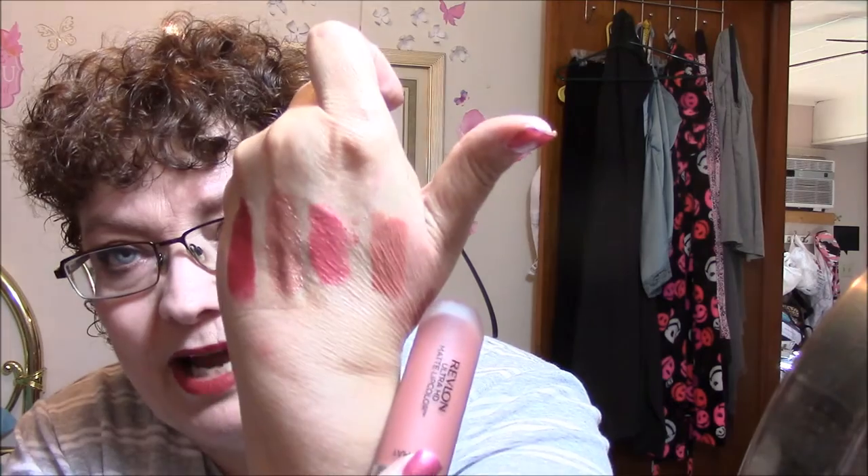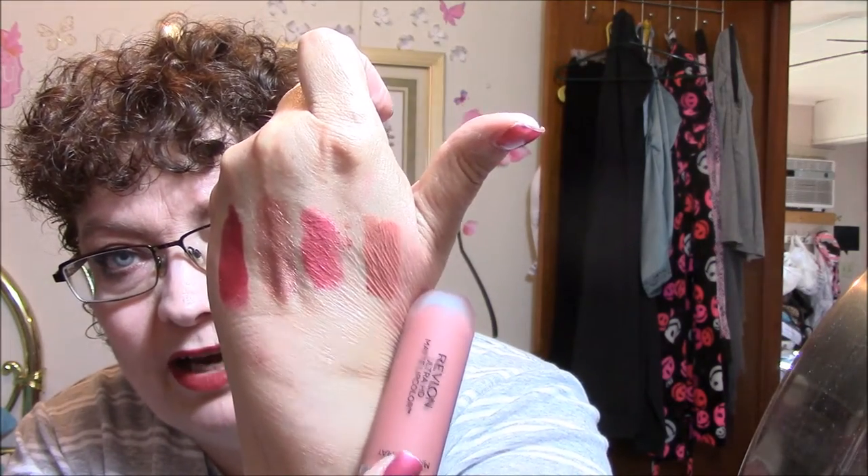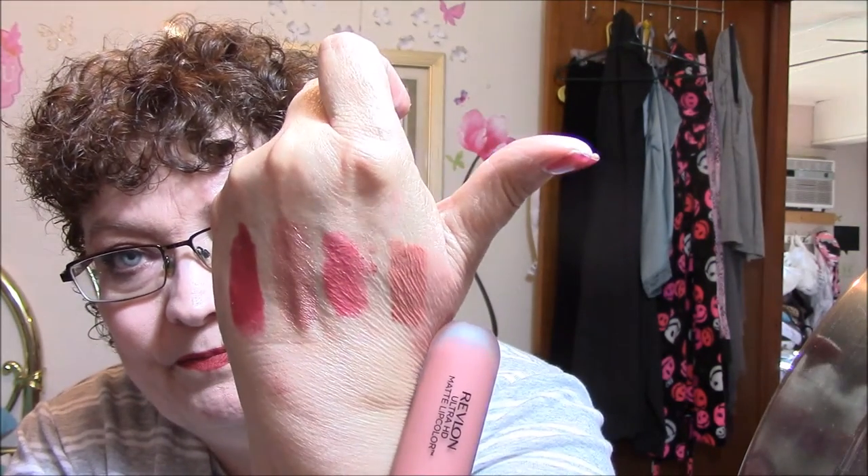And then this one here is more of a nude again. I just started being more attracted to nudes. I wasn't ever — I did not like nude lipstick at all. I always thought you had to have color on your lips. But actually, I'm just starting to build up my collection of nudes now. Isn't that pretty? It's really pretty. So I will have lip swatches for these four lipsticks coming up.